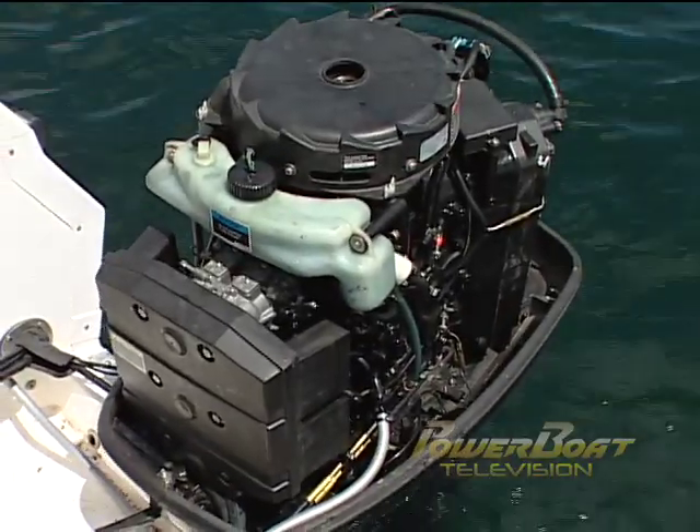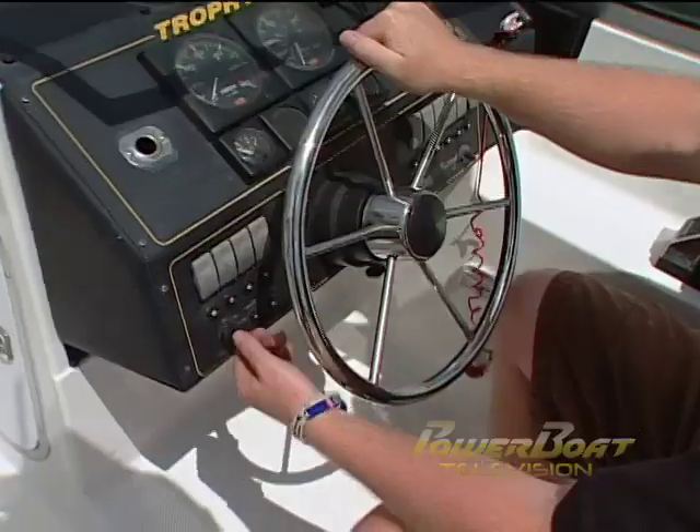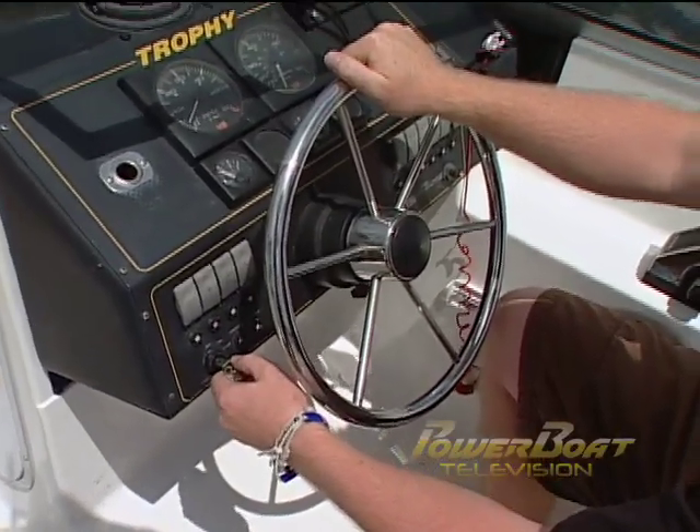But let's say you have plenty of gas and the hose is fine and it still won't start. Well, that means you can move on to the ignition system. Troubleshooting is a process of elimination. So with the ignition, as we turn the key over, we hear the engine turn over. That means we can eliminate that it's the key, the solenoid, or the starter.